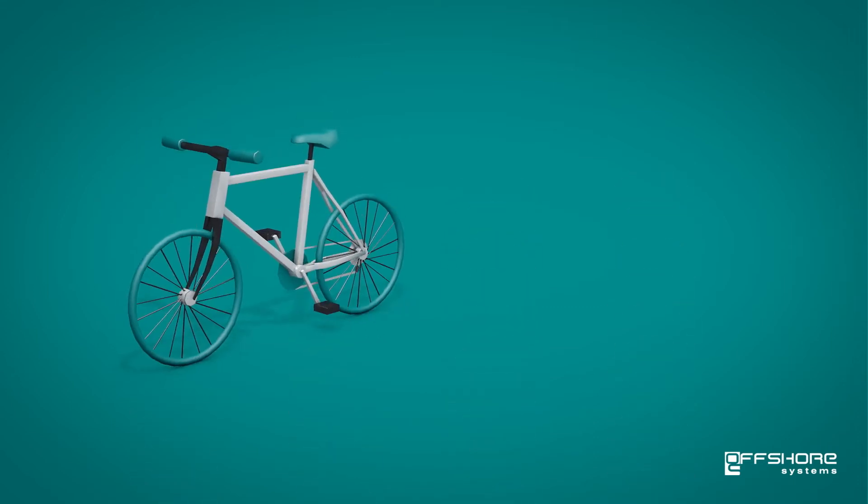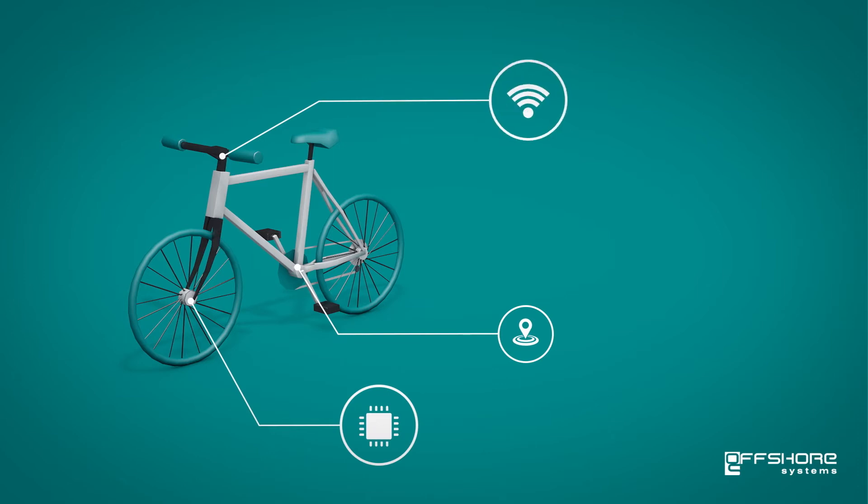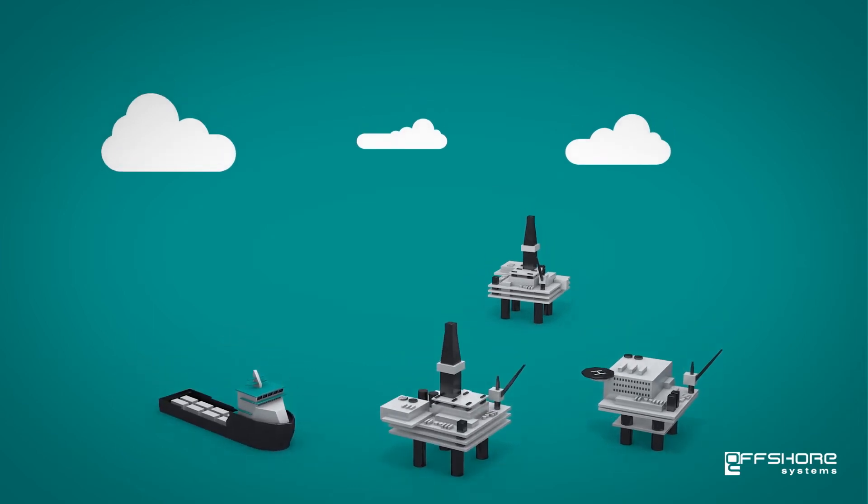Almost all everyday objects can be chipped, tracked, communicated with or networked. It is happening right now. It is time we brought the offshore industry up to speed.